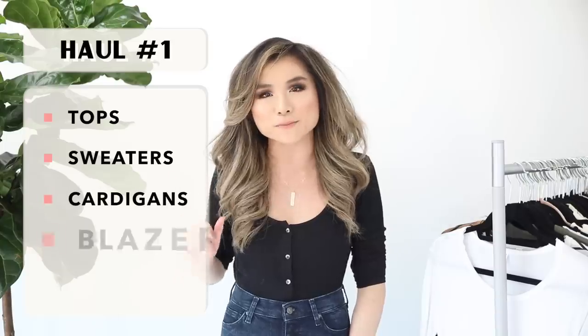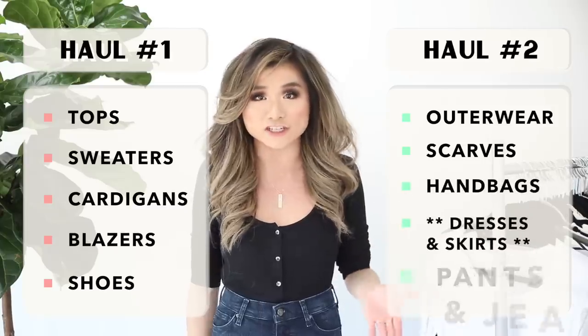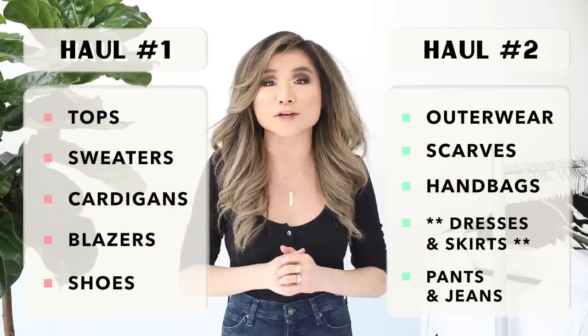Welcome to the 2018 Nordstrom Anniversary Sale video part one. This is the biggest best year ever. This is a two-part series — today's video covers tops, sweaters, cardigans, blazers, and shoes. Part two will cover outerwear, scarves, handbags, accessories, and jeans. Any missed items will also be featured in part two, so watch both for the full story.